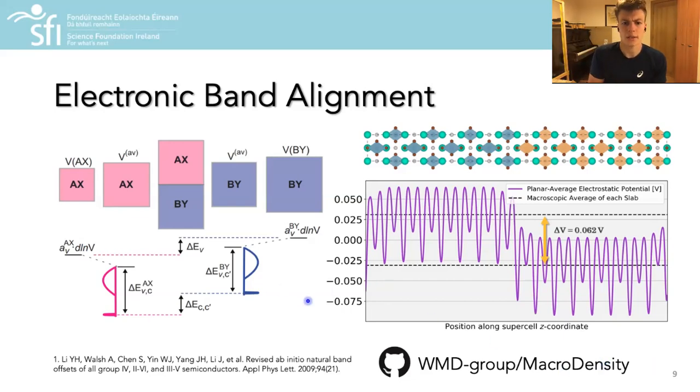However, in creating this supercell, in order to maintain periodicity we have to use an average lattice constant, which can affect the band extreme energies. As such, it is also necessary to perform full calculations for the separate compounds in an average volume unit cell, from which the deformation potential effects on the band extreme energies can be determined and accounted for.